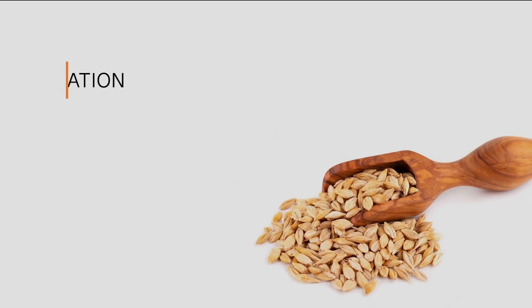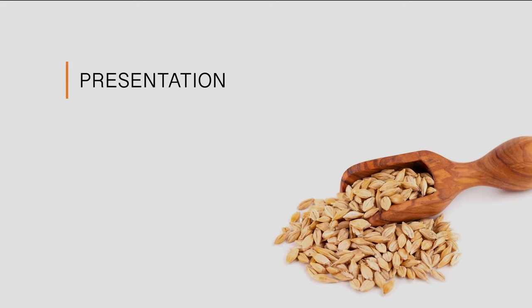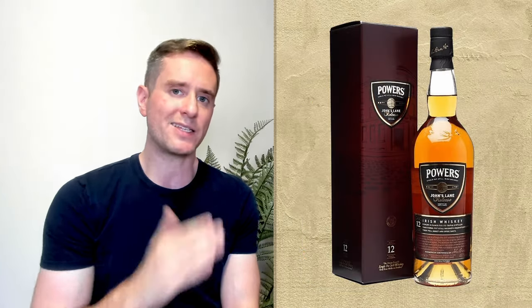For specs, this one comes in at 46%, it's non-chill filtered, and I do believe it's colored — so two out of three. For presentation, I think this bottle looks fantastic. They did a redesign a while ago; the bottles in Taiwan are still the older design, but the newer design is a vast improvement — very stylish, very unique. The bottle says non-chill filtered, triple distilled, and has a little marketing blurb on the back. Nothing too offensive. Five out of five for presentation.